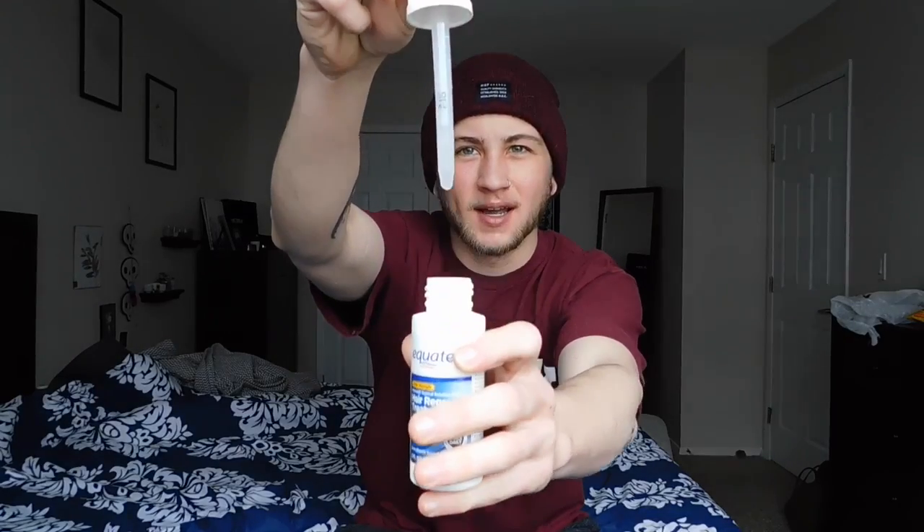I filmed the whole second half of the video and apparently my camera wasn't focused, so here we go again. As you can see, I didn't really have to use a whole lot on my face. There's the little one milliliter line, but I usually don't fill it up that much. I don't use the whole droplet amount — I just drop some on my face and rub it in.